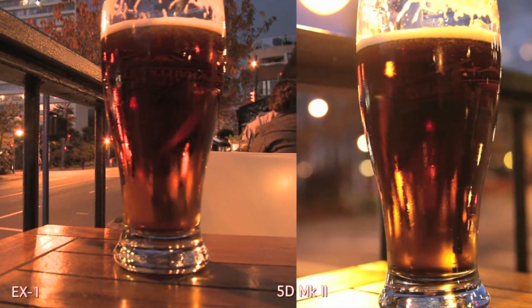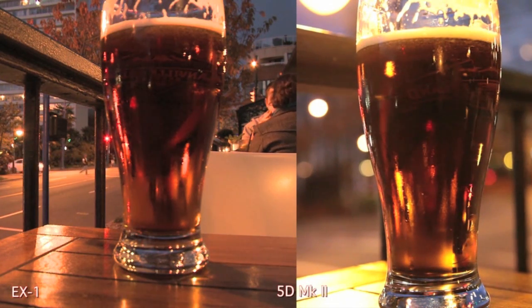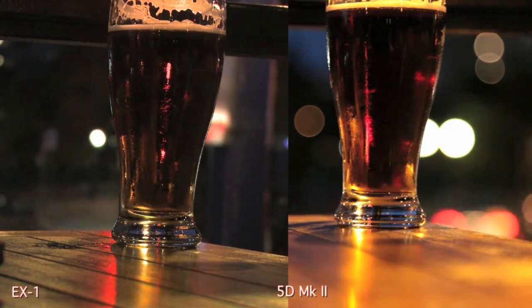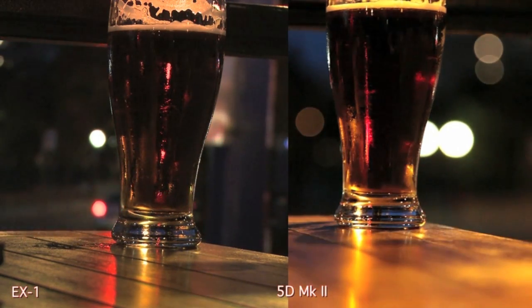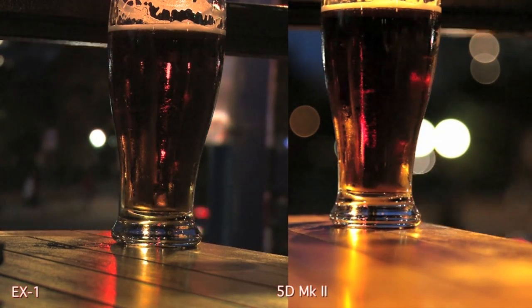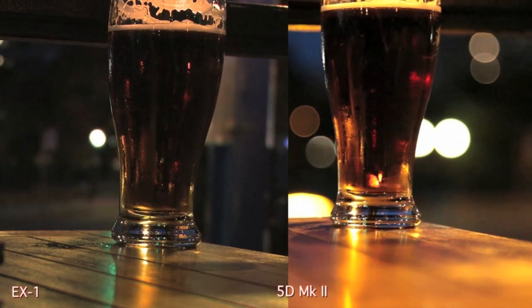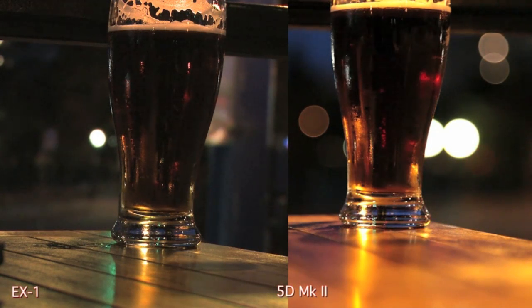My favorite — the beer shot. For some reason I think beer really looks nice on camera and it gives you a good idea of what's possible. Look at the depth of field on the left — the street is pretty in focus. On the right we've got the street out of focus. In this one I actually like the image of the Sony better on the left. One of the problems is I didn't have the focus set quite right, but see the depth of field is way different — the two white lights in the background on the Canon are two or three times the size. The Canon has a full 35mm chip whereas the Sony is only about a half-inch chip.